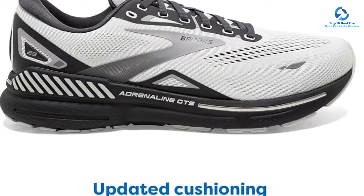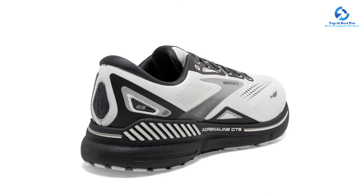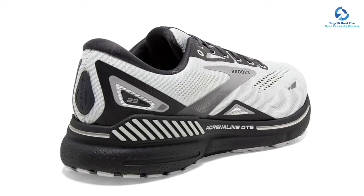Both sneakers come with Brooks's Guide Rail support system, which features firm, strategically placed cushioning to help minimize excess movement and promote your natural gait. They also have thin mesh uppers that allow air to circulate while remaining soft and flexible.